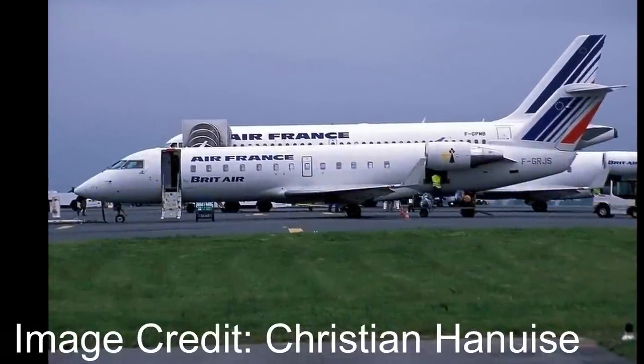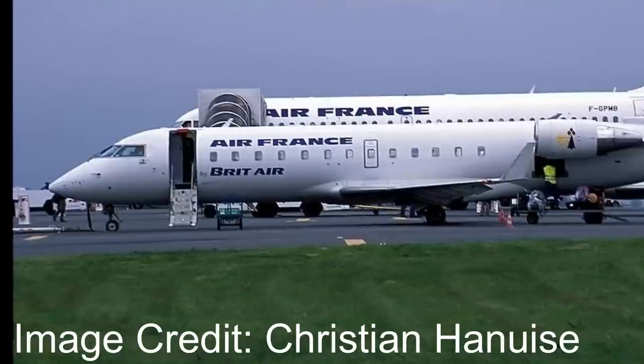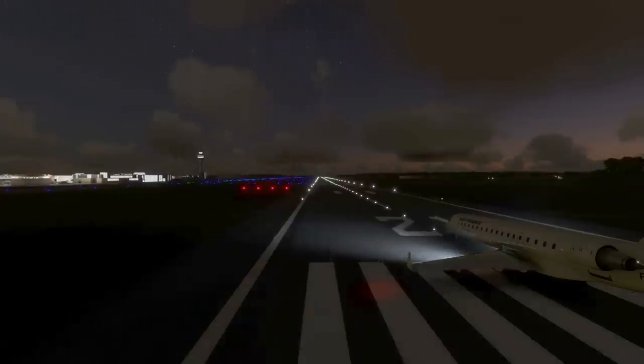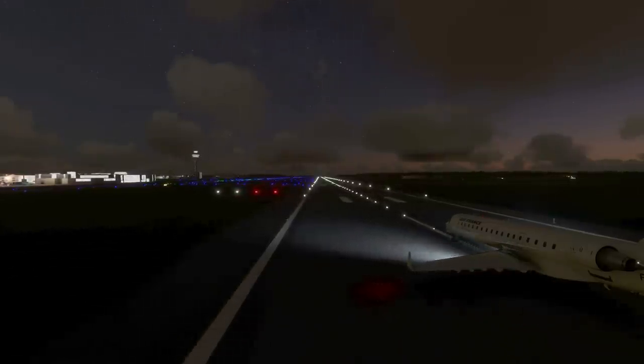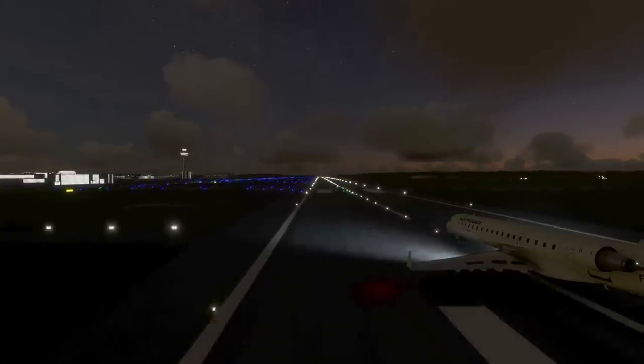This is the story of Britair flight 5672. Britair might not be a carrier you're too familiar with, but on the 22nd of June 2003 the airline was operating a CRJ100ER for Air France from the city of Nantes, France to Brest, France. The plane took off from Nantes at 9:16pm with just 21 people on board.